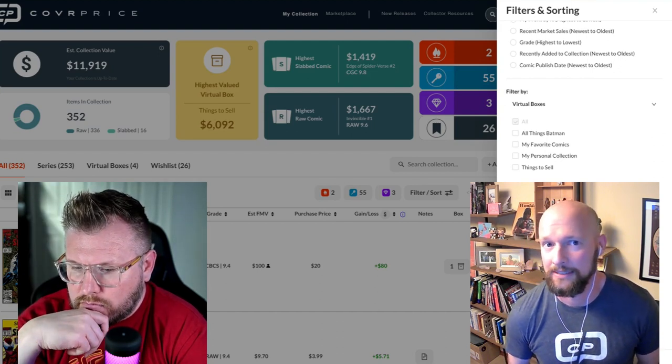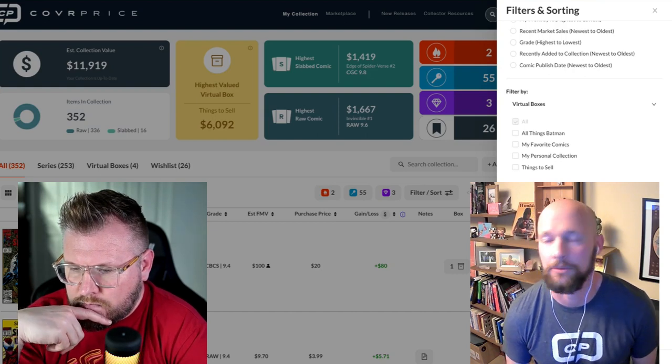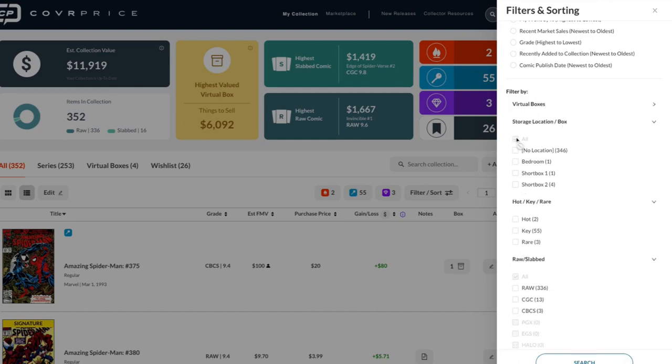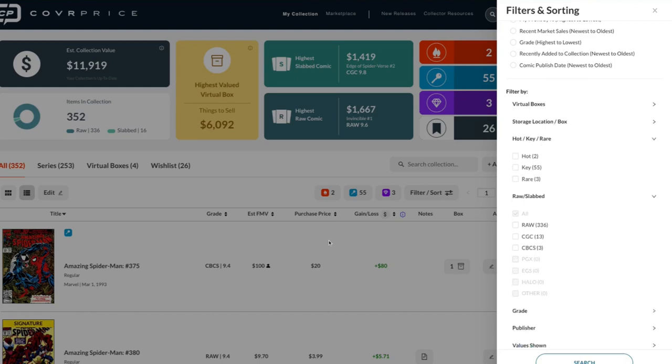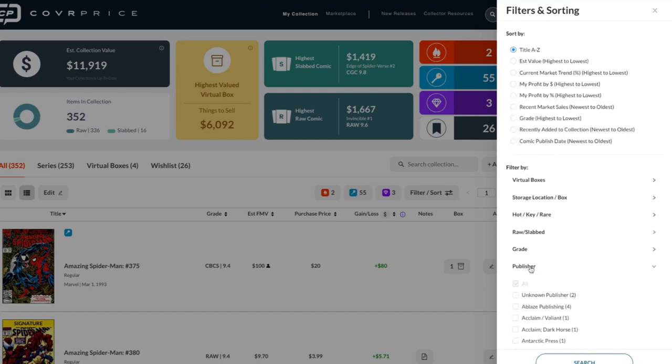Ninety-nine percent of your collection is probably raw, so we need to tell you those values and let you manage them. You can also filter by virtual boxes, storage location, hot/key/rare status, raw vs. slabbed, and grading company. We've added more grading companies now — trying to be more inclusive and bring in smaller ones too. And if we don't have yours, you can identify something as 'other.' CoverPrice wants to be Switzerland — it's your collection, you should be able to enter the information you want.